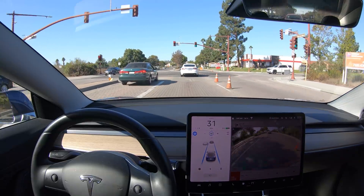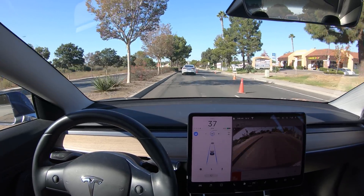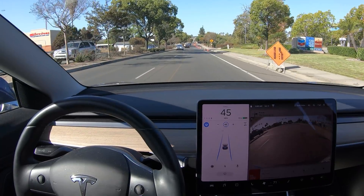We've certainly seen this behavior before, but I've never seen it at such high speeds. That was 45 miles per hour or 70 kilometers an hour.